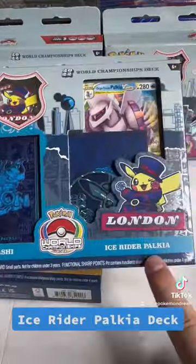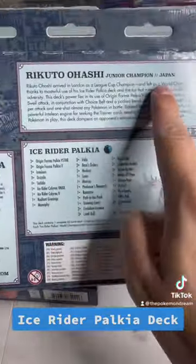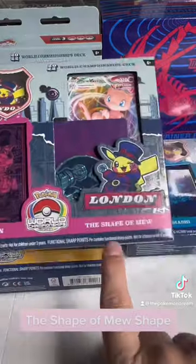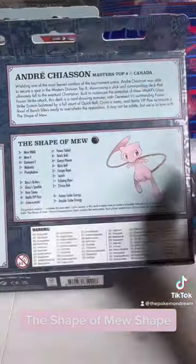I would say they're more of a collectible item, but they're honestly really awesome. You can pick up each of these boxes for $14.99 and they each come with a unique 60 card World Championship Deck, the booklet, the pin, a coin, deck box, playmat, and poster.